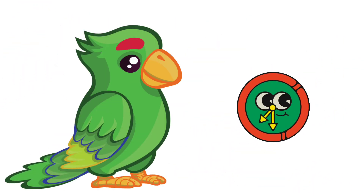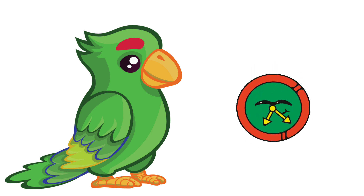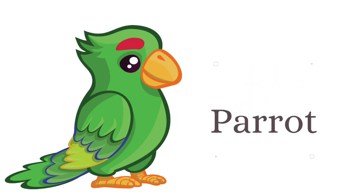What is the name of this bird? And this is parrot.